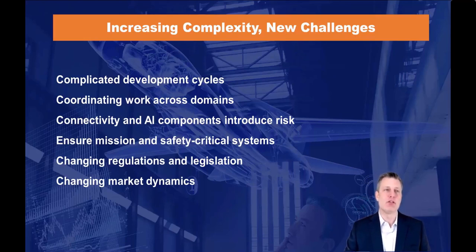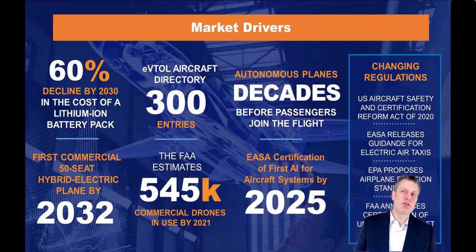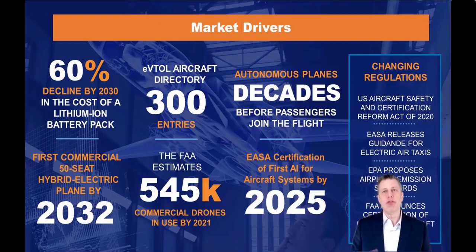We're seeing rapid changes within the market itself. There are a number of different drivers changing the dynamics of system development. For example, the push into electric propulsion is very rapid right now — improvements in battery technology are driving down costs and commercial hybrid electric flight is very much in sight. Urban air mobility vehicles are expected to accelerate over the next decade, though there are challenges to work out and regulations that need to be established. So the question is: are you ready to meet these new challenges? Are your requirements, tools, and processes ready?